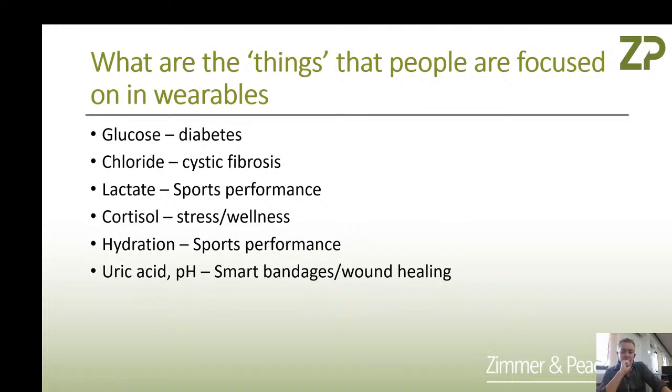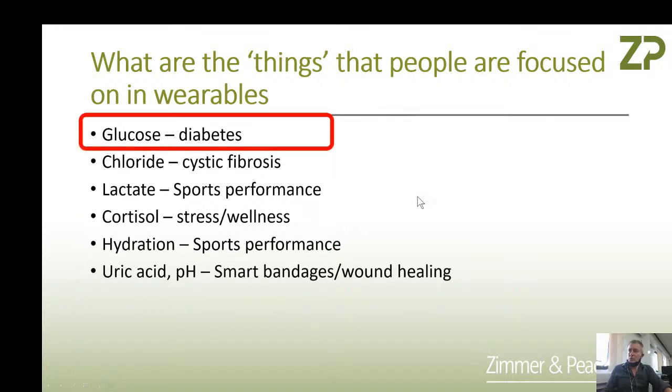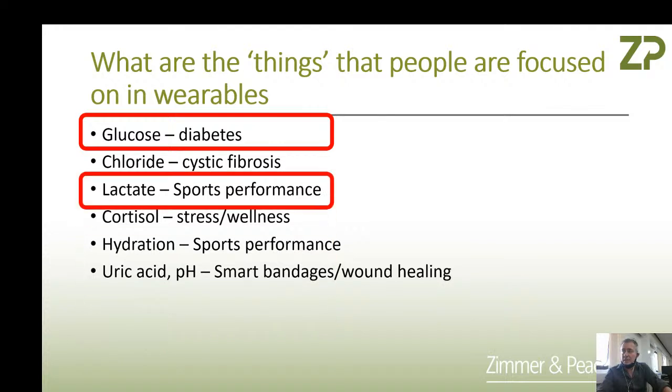Another wearable worth comment is wound healing. People talk about it, companies try to do it, but nobody's done a product yet. It's very doable but I think the business model is what people struggle on. So the things of interest we'll talk about today are diabetes — a massive part of the biosensor market — and I will talk about cystic fibrosis and touch on hydration.